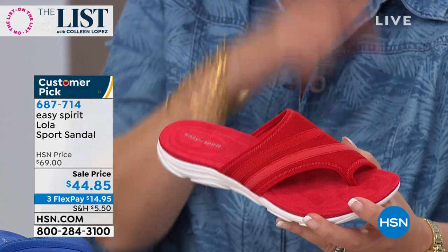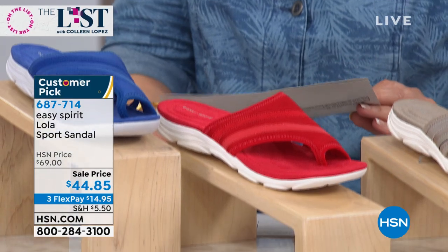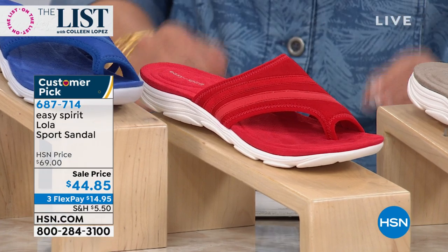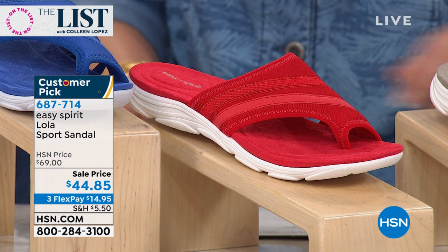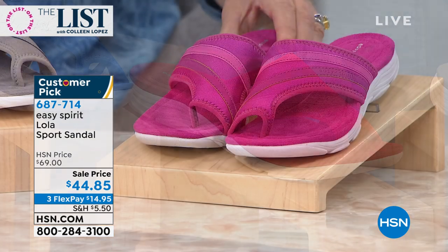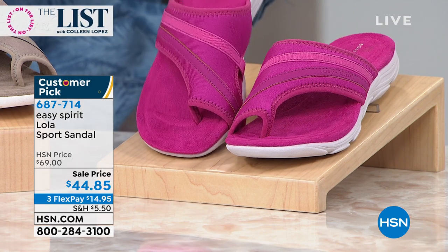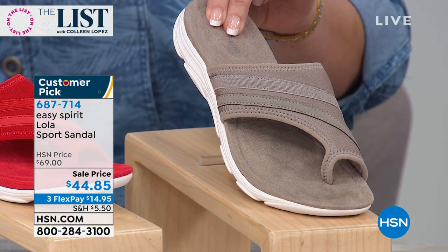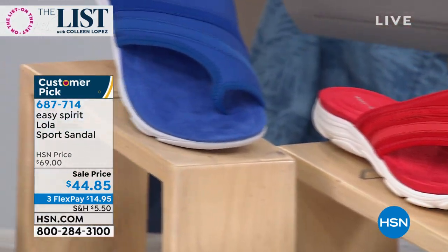It's $14.95 on FlexPay. Let me show you the colors real quickly. Over here, this beautiful pink. And then next to that we have a taupe - I think we call this khaki. Next to khaki we have red. And this is the harbor mist.